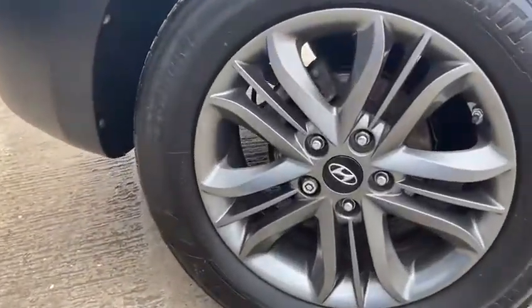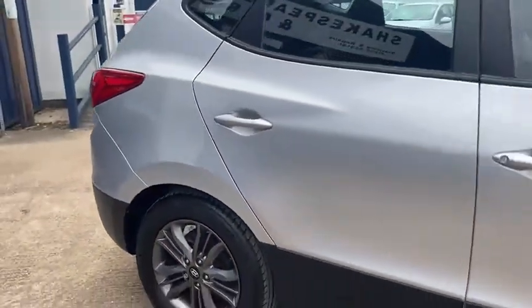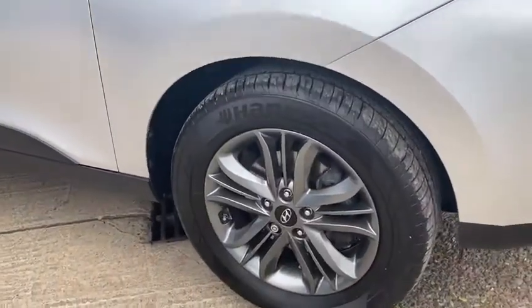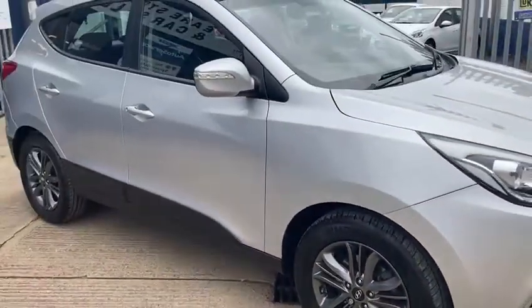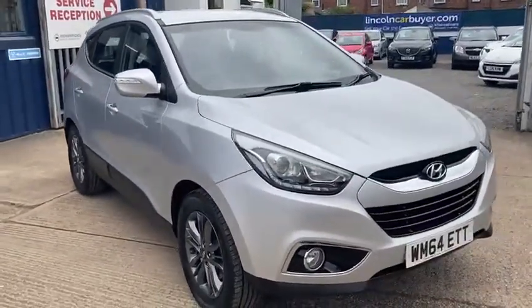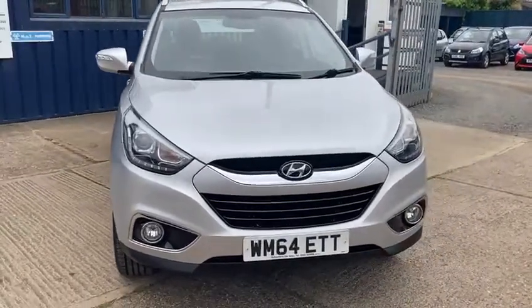Here are the other wheels — it's got 17-inch alloys. It's really been well looked after; the bodywork is in fantastic condition.